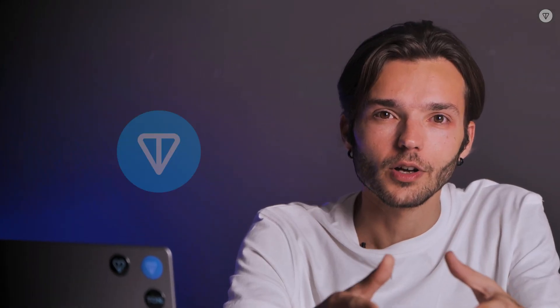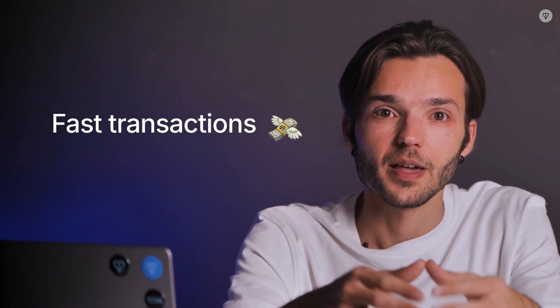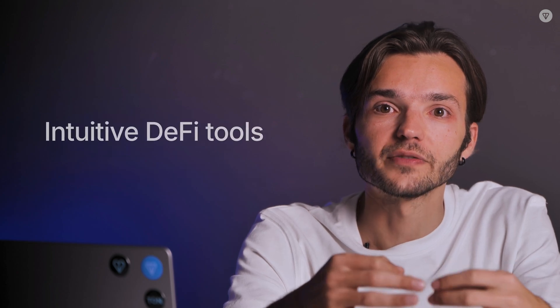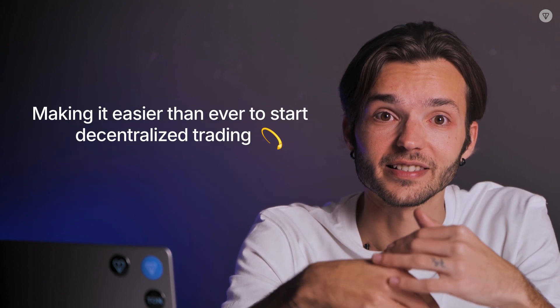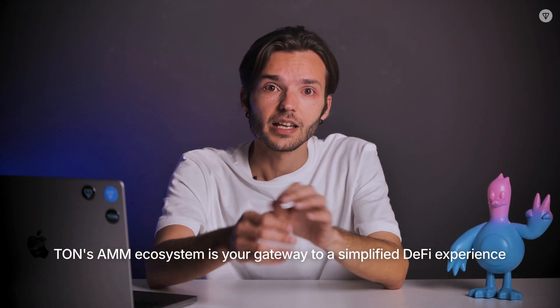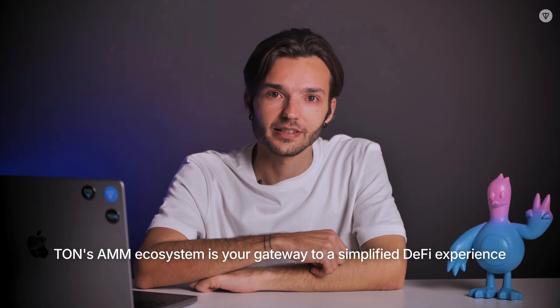So why is TON the ideal place for AMMs? TON offers fast transactions, minimal fees, and intuitive DeFi tools, making it easier than ever to start decentralized trading. Whether you're looking to earn passive income or swap tokens seamlessly, TON's AMM ecosystem is your gateway to a simplified DeFi experience.